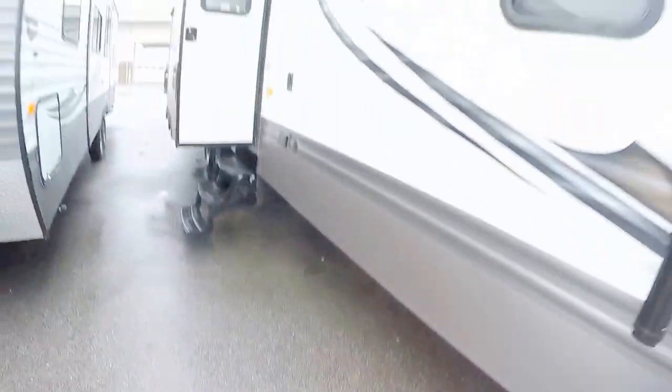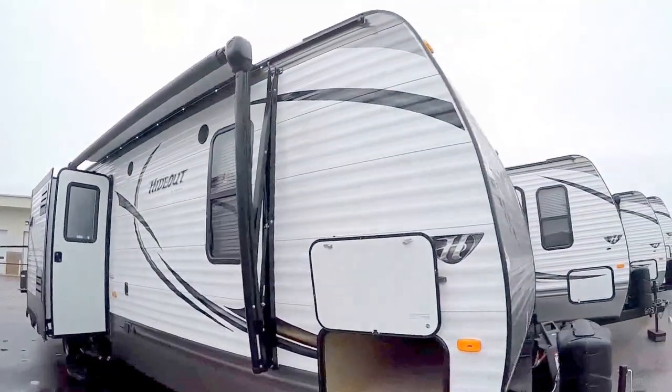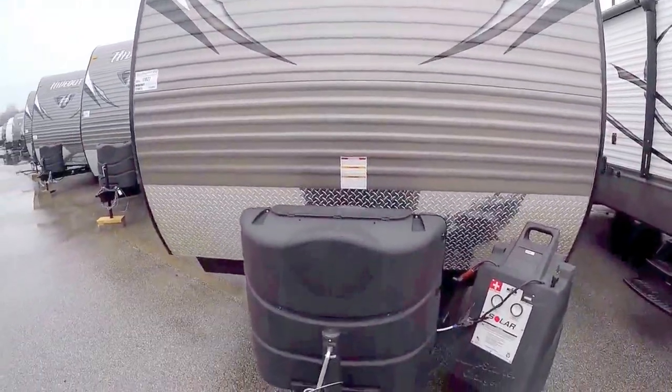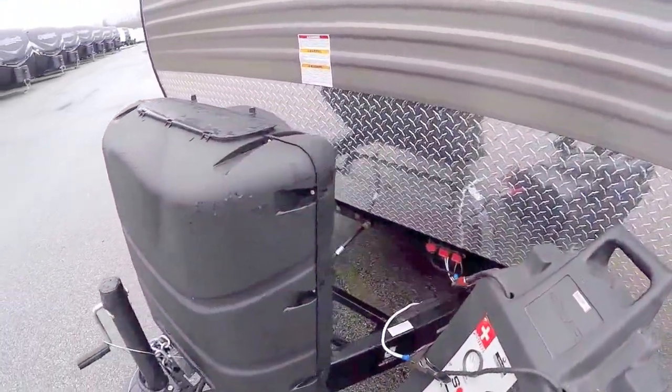I just want to show you that we ordered this one with the Cold Mountain package, so the underbelly is all enclosed. If you do a lot of spring camping or fall camping, or if you happen to live in a northern climate, it's really nice to have an enclosed underbelly. You've got the gray front that hides all those bugs as you travel, two 30-pound propane tanks, and we put a brand new Interstate battery on board the day before you pick it up.